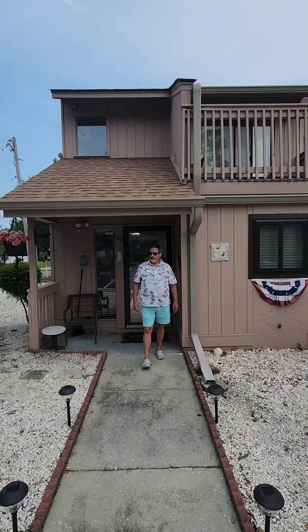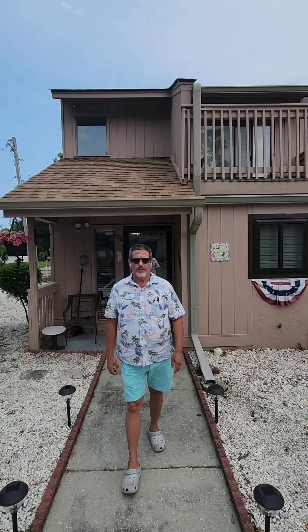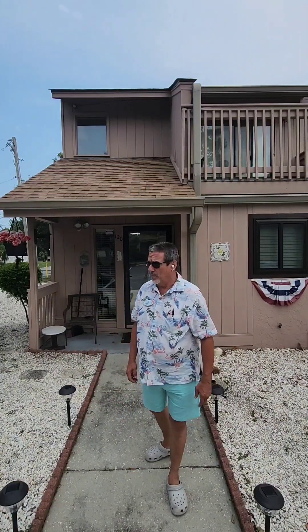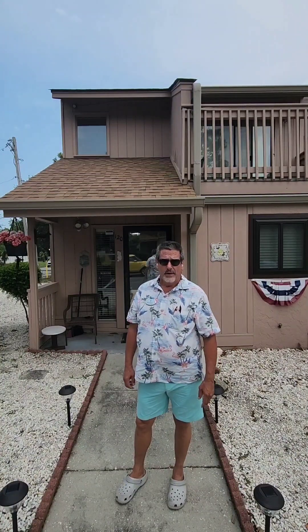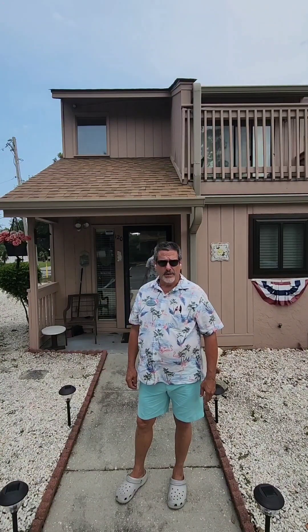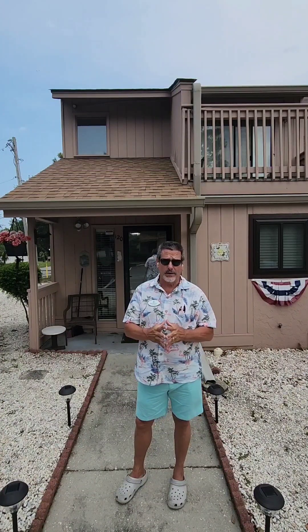Hi, this is Mike Wagner from Myrtle Beach, South Carolina. This unit is a two-bedroom, one-and-a-half-bath townhouse, currently listed for $287,500. This unit is actually having an open house this upcoming weekend. I'd like to invite you — I know Tammy would love to have you come see it and show you the income potential, because short-term rentals are allowed here.